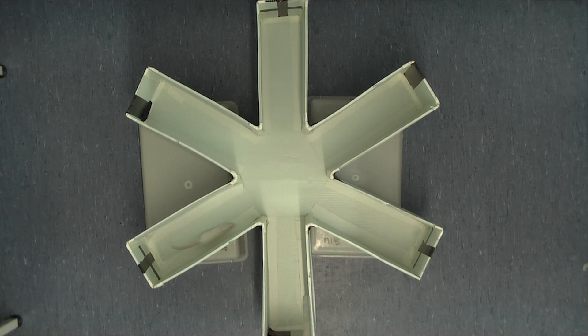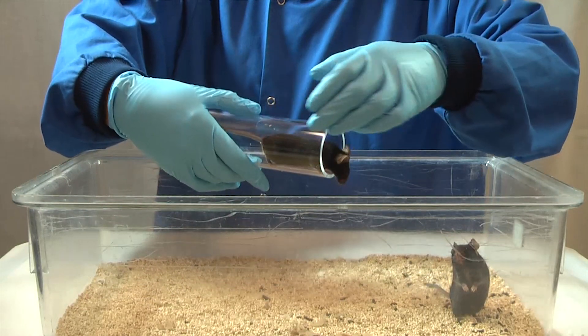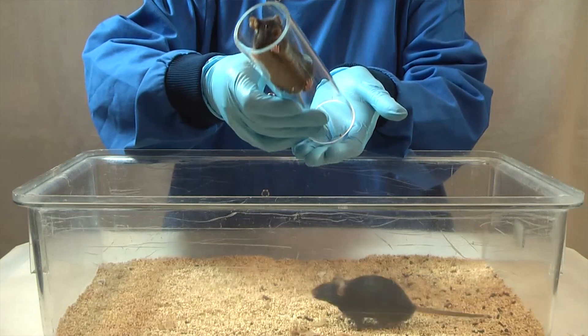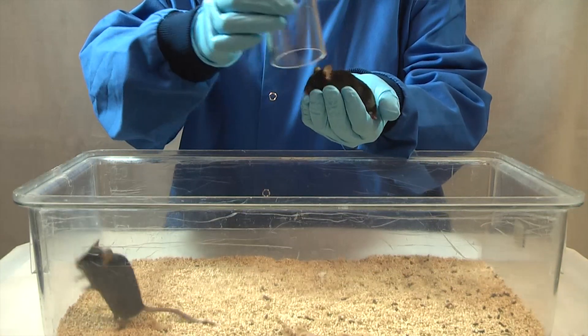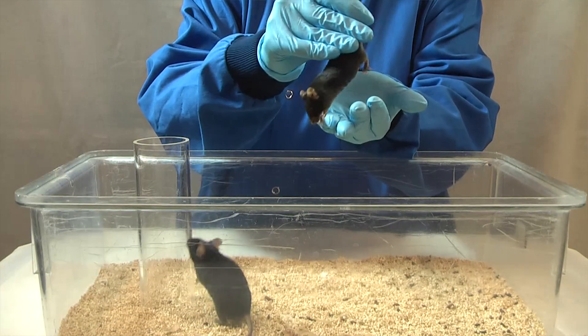We've been conducting further research into the practicalities of implementing these non-aversive methods in place of traditional tail handling, and we've been working with NC3Rs on promoting their implementation across animal facilities. The great news is that you can see the benefits of tunnel handling even if you only handle the animals really briefly, and you can still restrain the animals either by the tail or by scruff once you've picked them up. What our data shows is that the thing people need to avoid is capturing and picking up mice by the tail.